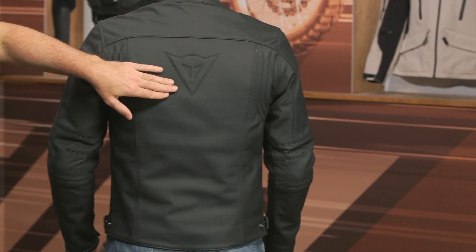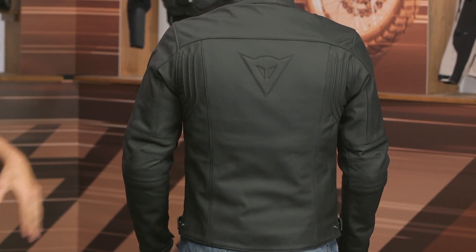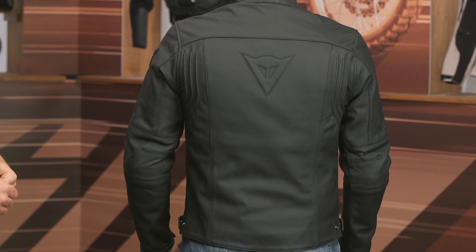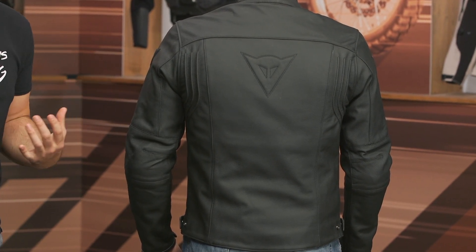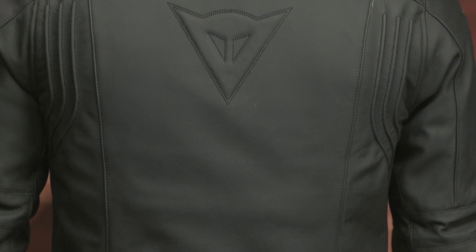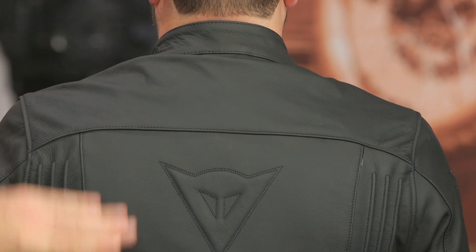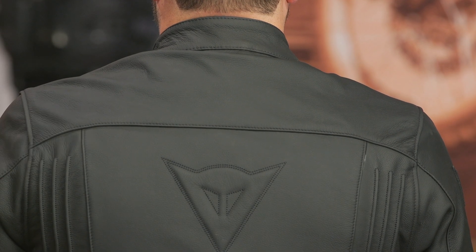Dainese has a demon head logo stitched in the back. No back protector is included — you'll want to add one if you want the full complement of protection. Some riders don't like riding with armor and just want the leather for abrasion resistance. This is a jacket where you could pull the armor out and wear it as an abrasion-resistant leather jacket, though that's not recommended. No back protector, no belt loops — just clean lines down the back.